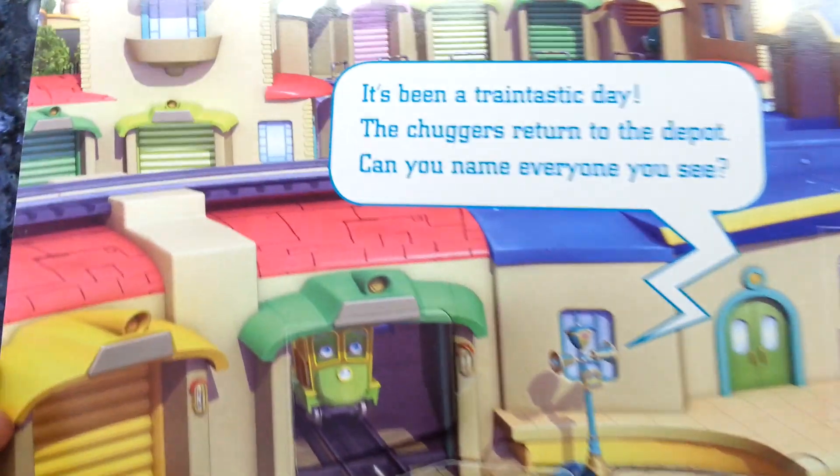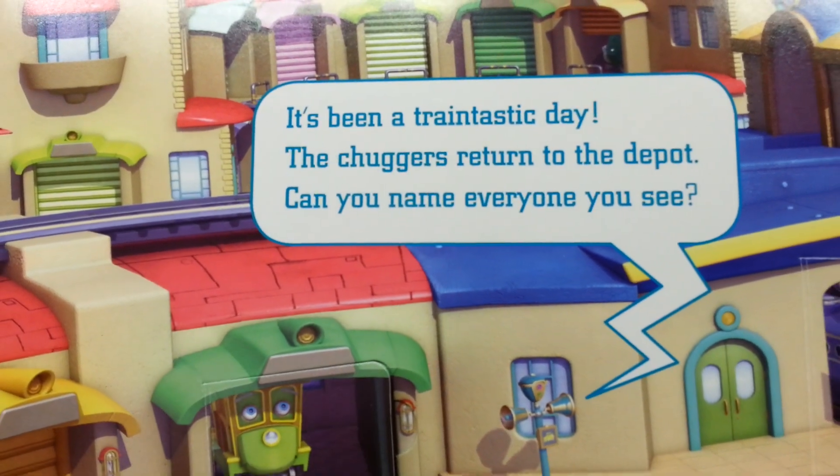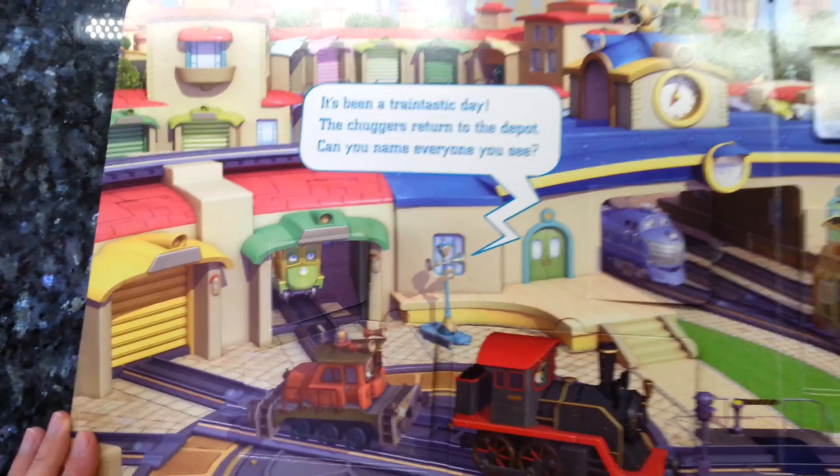It's been a train-tastic day. The chuggers return to the depot. Can you name everyone that you can see?